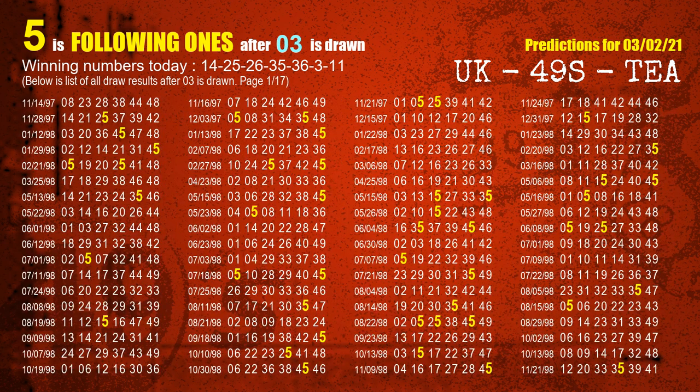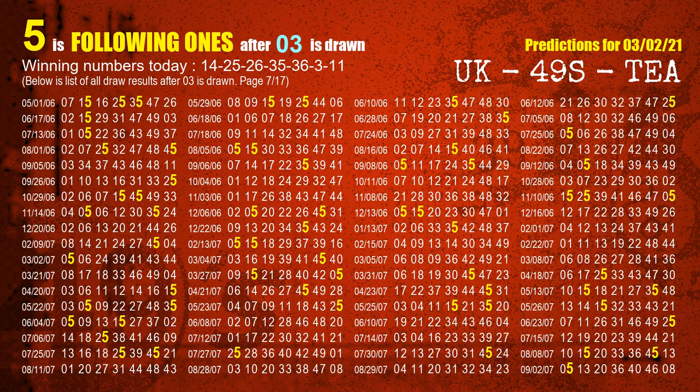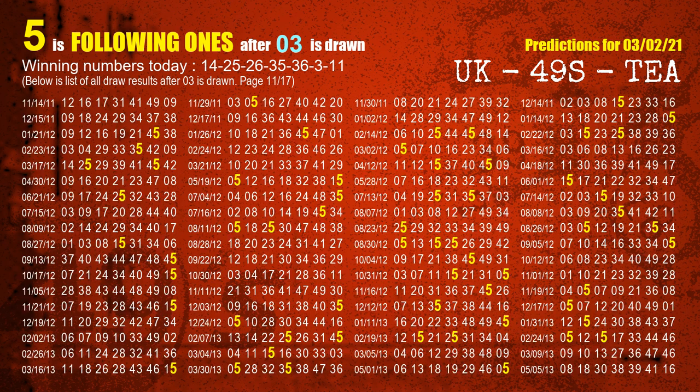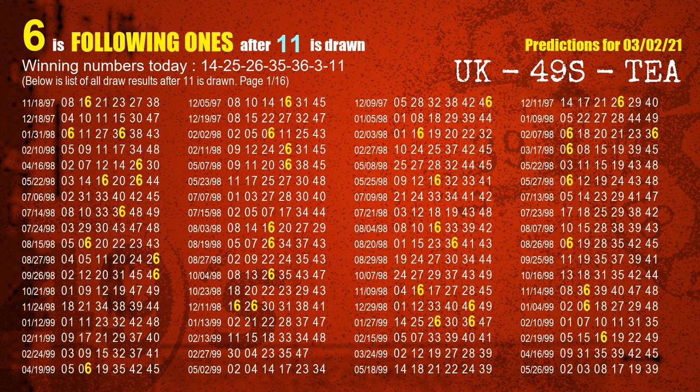The sixth winning number is 03. The most frequently following units digit is 5 when 03 is the winning number in the last draw. The booster winning number is 11. The most frequently following units digit is 6 when 11 is the winning number in the last draw.